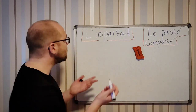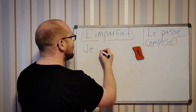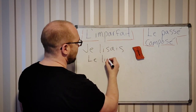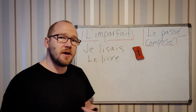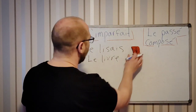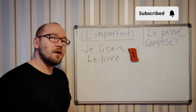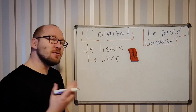For example: je lisais le livre. So you were reading — I was reading a book. And then, boom, something happened. You saw something.